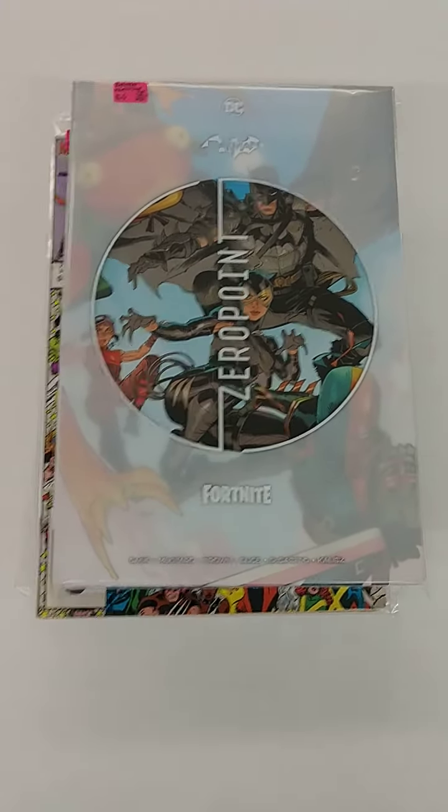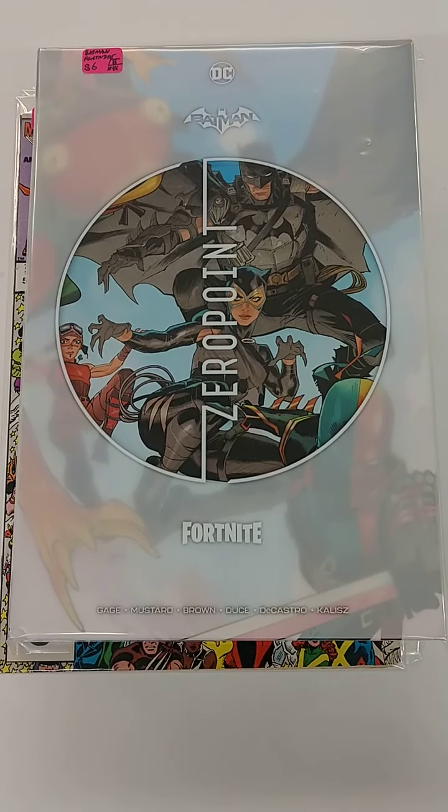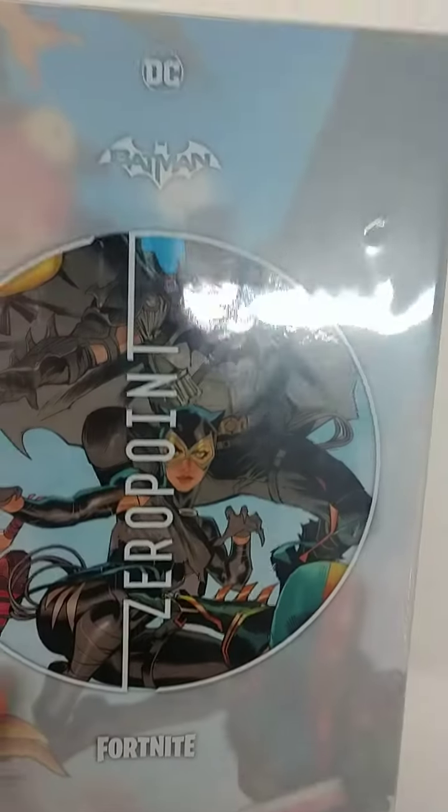So this one is pretty strange — I didn't even know this one was out. It's a Batman 0.4 Fortnite comic book. It's got a really cool cover on it, but it's a little messed up. That's why I put it in this packaging to keep the cover from being messed up any further.